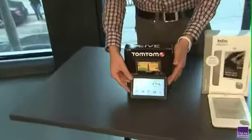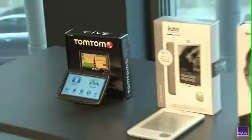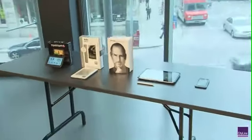And lastly, you can't go anywhere without a GPS. This is great for the holiday season — it's the Go Live 1535M from TomTom. And of course, you can't leave for your holiday destination without it.